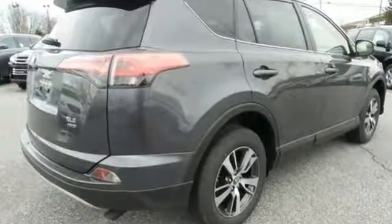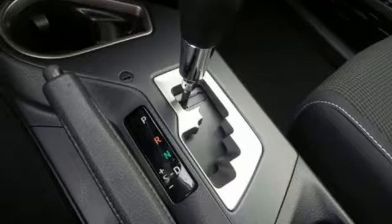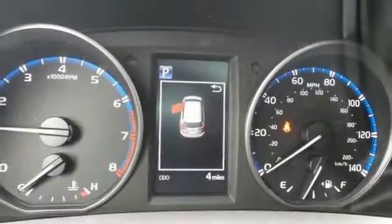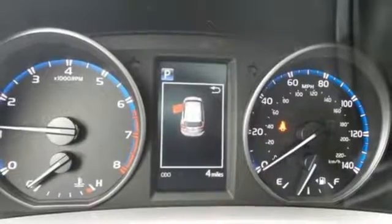Choose Eco or Sport mode to enhance either fuel efficiency or performance. 60-40 split second row seats create a wide, flat load space for weekend gear, groceries or home improvement supplies. Most of all, you'll appreciate the safety features that are on standby until you need them most, like trailer sway control and the star safety system.